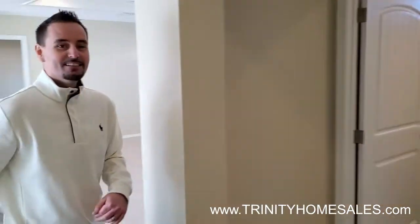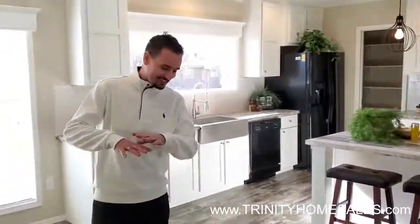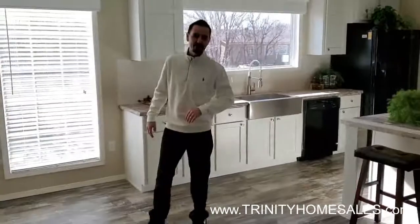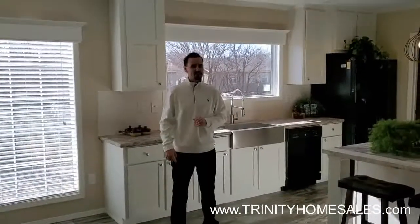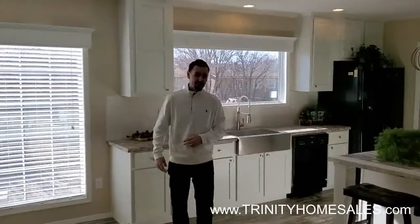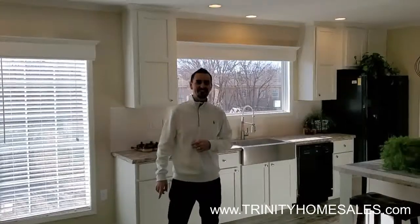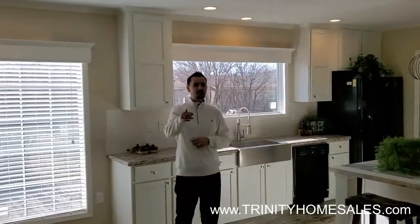My name's Justin Large, and I wanted to thank you for taking this little five, six-minute trip with me. You can visit us online at trinityhomesales.com, find us on Facebook, or Google us. I'm Justin, living large here in Abilene, Texas, and me or one of my teammates hope to see you soon.